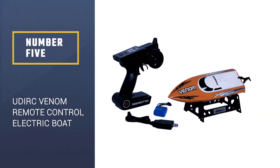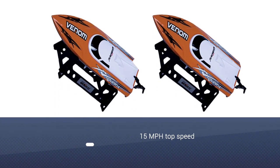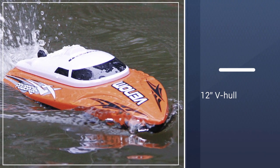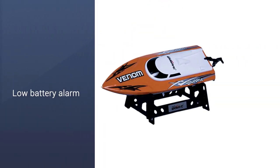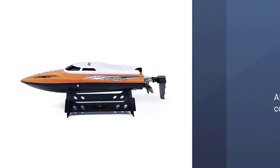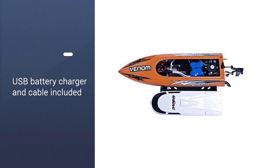Number 5: U-Dirk Venom 2.4 GHz High Speed Remote Control Electric Boat. This is a faster RC speedboat model that is really made for those that want to experience higher speeds and a lot of excitement. This cool RC boat is about a foot long and represents what people usually want most out of a modern, sleek remote control boat in the cheap price range. Users really love the low battery alarm, which makes it so that you don't have to worry about getting stranded way out in the middle of the body of water.